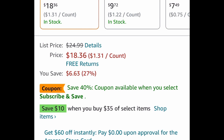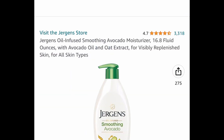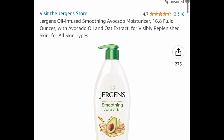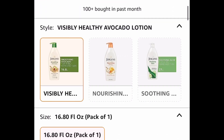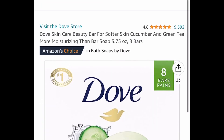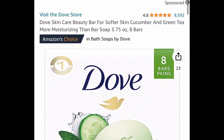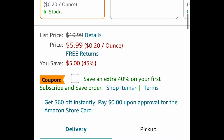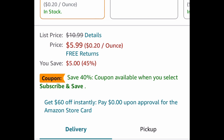Next, we have the Jergens oil-infused smoothing avocado moisturizer — this is a 16.8 ounce bottle and it's currently priced at $3.99. Here we have an eight-pack of Dove skincare beauty bars, which are 3.75 ounces each, and this one is currently priced down to $5.99. Remember, you can subscribe and cancel at any time.